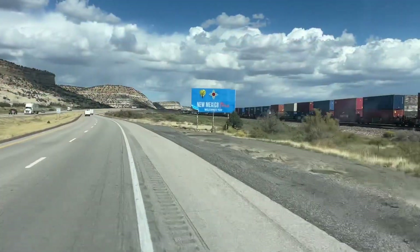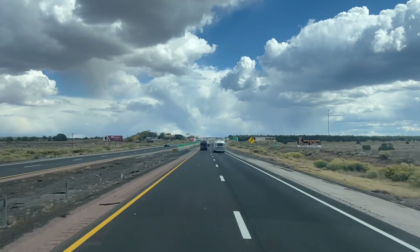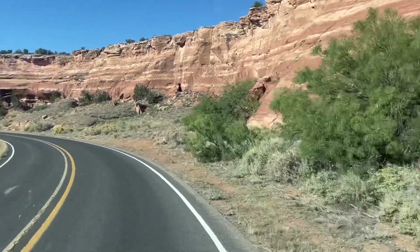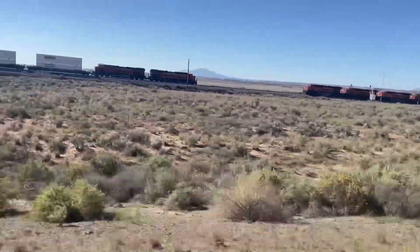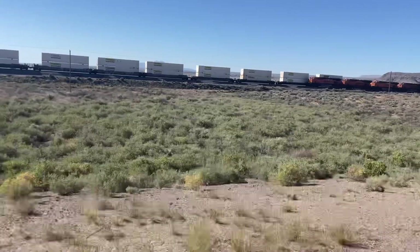As you can see by the sign, we've made it to New Mexico. This part of the country was relatively flat, although the elevation was surprisingly high. We saw some red rock and other nice formations, and the one constant was definitely all of the train activity pushing in both directions.